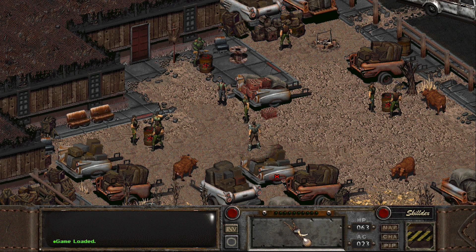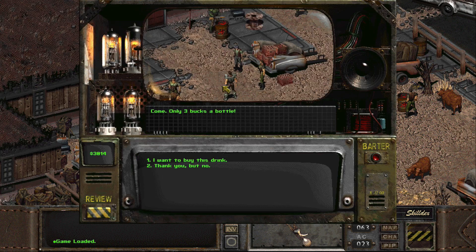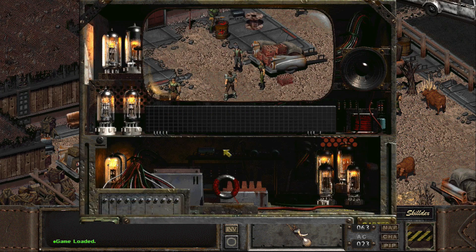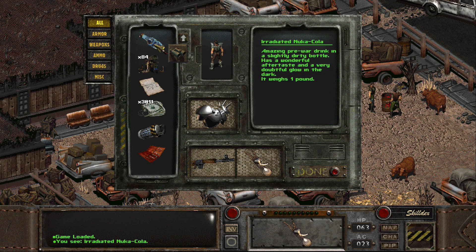Hello everyone, welcome to our Let's Play series of Fallout Nevada. This is ColonelRPG as usual, and I'm very happy that it shows to join me today as I buy a new Coca-Cola. And the reason why I'm buying it is because I don't know if this thing is... yeah, that's why.